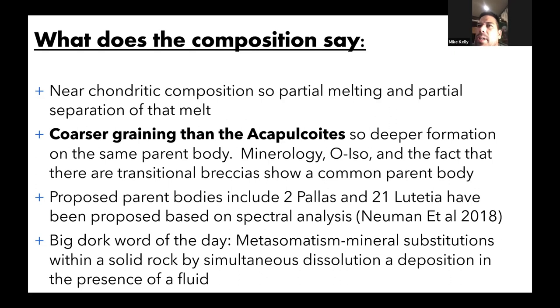The 'big dork word for the day' is metasomatism. When rock is solid, there's chemical exchange within it in the presence of solutions or fluids, and minerals inside can change from one type to another without the rock actually melting — it's a substitution process. This occurs a lot in acapulcoites and lodranites, meaning part of the change from chondrite to achondrite doesn't necessarily involve 100% melting.